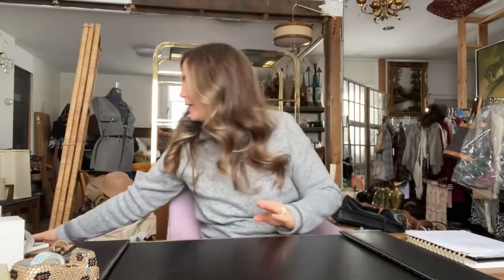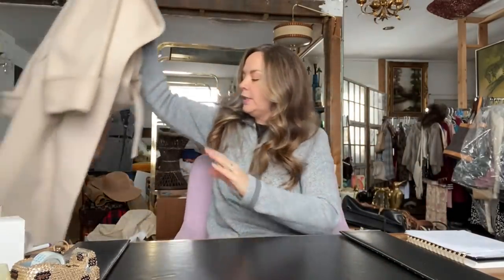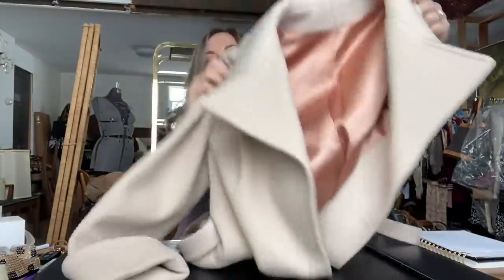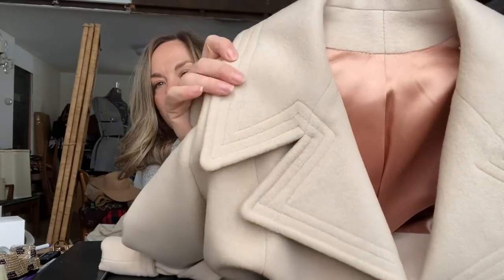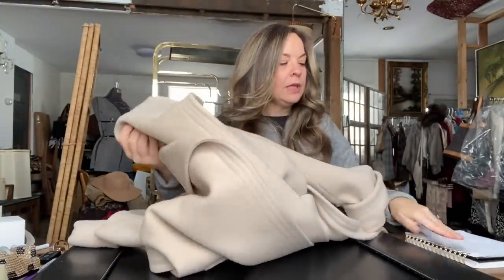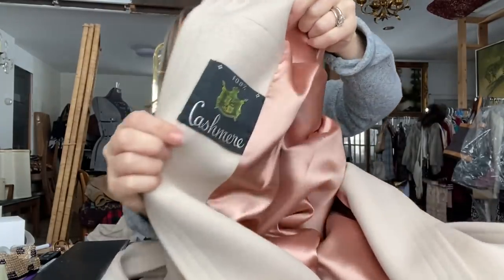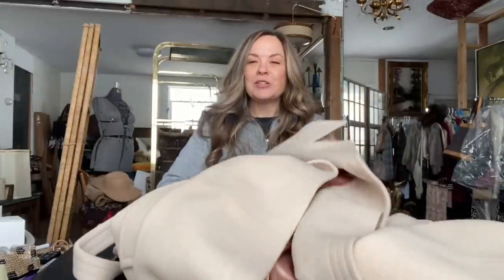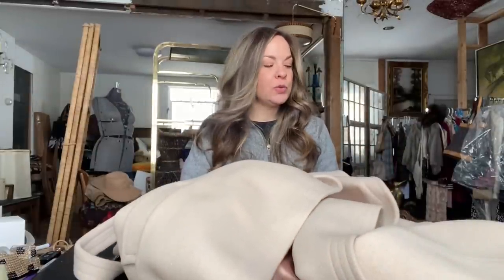The next item that sold is this beautiful vintage cashmere wrap coat. I picked this up at an estate sale. It is a mini length and a wrap style. It has this beautiful stitching detail on the collar and the lining is beautiful. I was at an estate sale where all of the clothes were $5. There is no brand name on this, so I just listed it under the vintage brand on Poshmark.